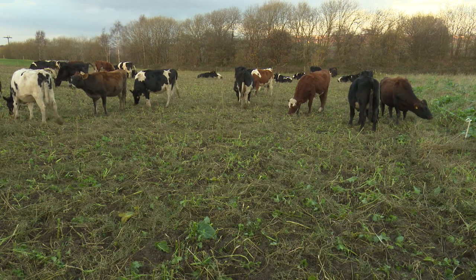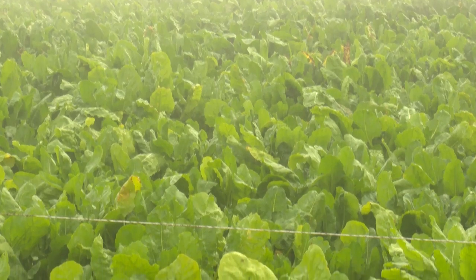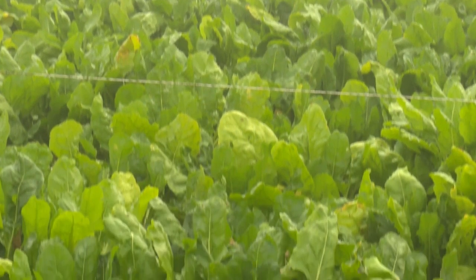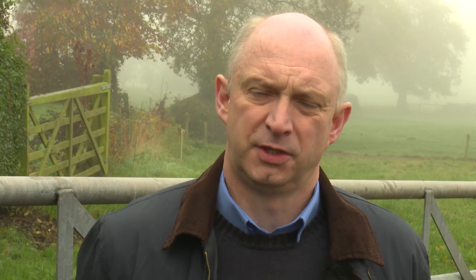When outwintering animals, intake of minerals will be dictated by the concentration of minerals in the forages, aspects such as soil contamination, and in the case of root crops, the ratio of leaf to stem material. To get the best indication of mineral levels in a particular forage, it is important to have it analysed in a commercial laboratory. This will indicate deficiencies, excesses, or interactions with other minerals, and where supplementation may be required.